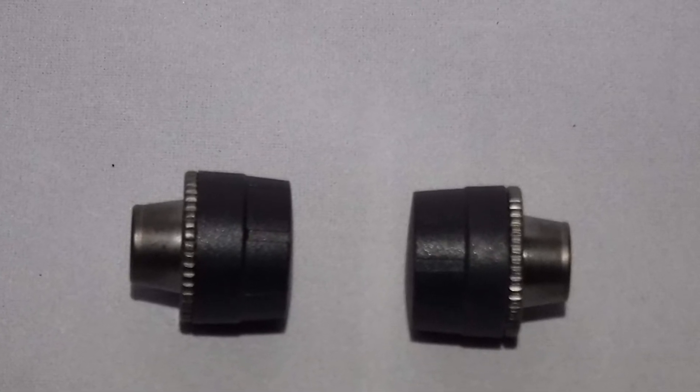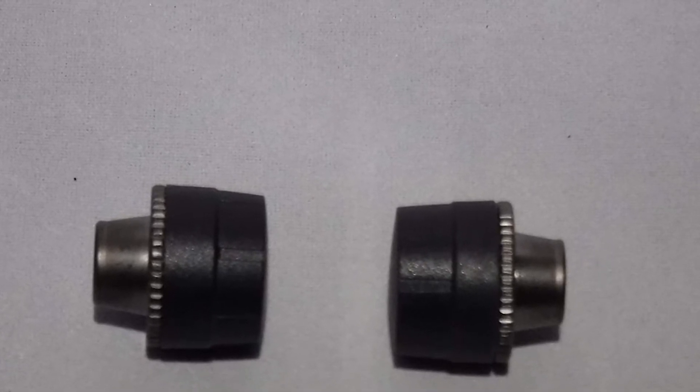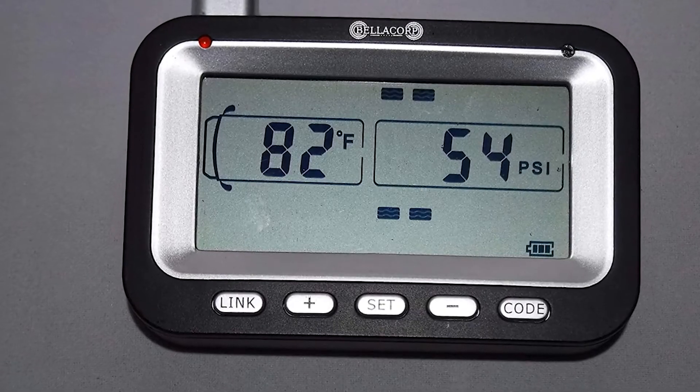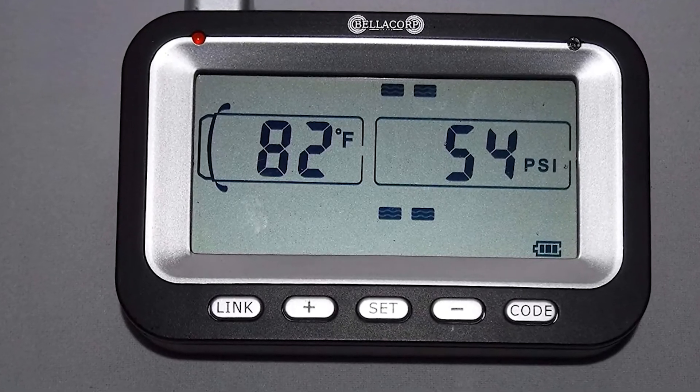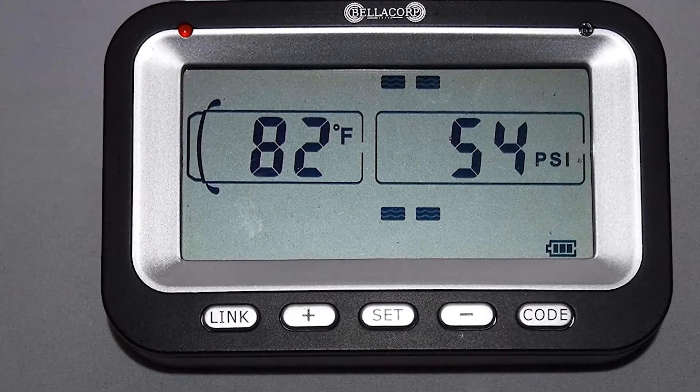One downside of the Bellacorp Tire Pressure Monitoring System has to do with the sensor. Some users have reported that their sensor has stopped working, resulting in incorrect readings of temperature and pressure. If this happens with your product, reach out to the company about a possible replacement part.